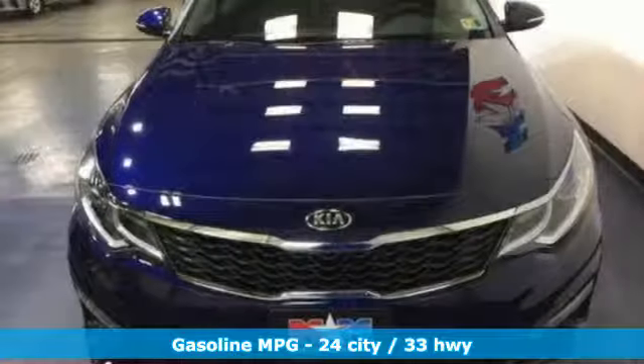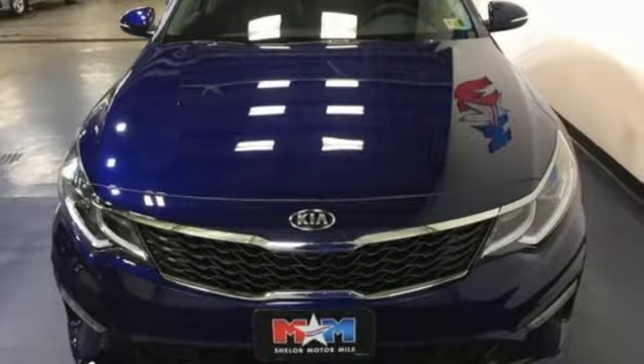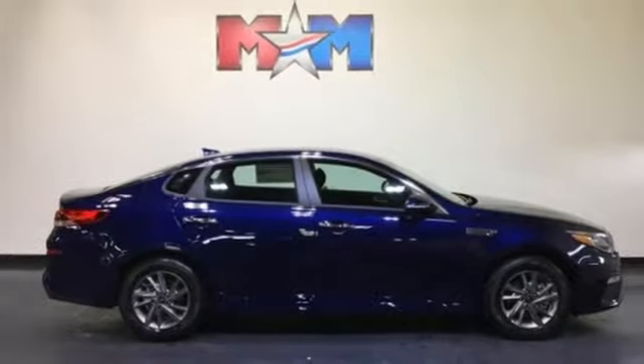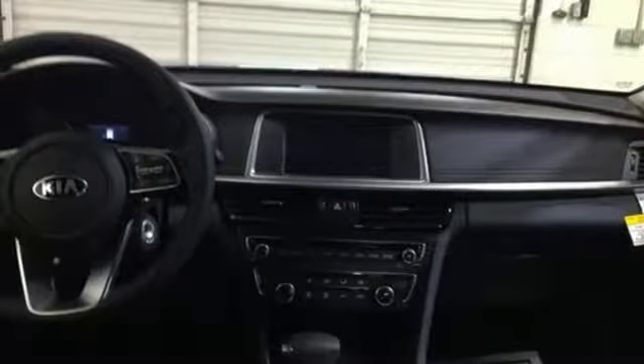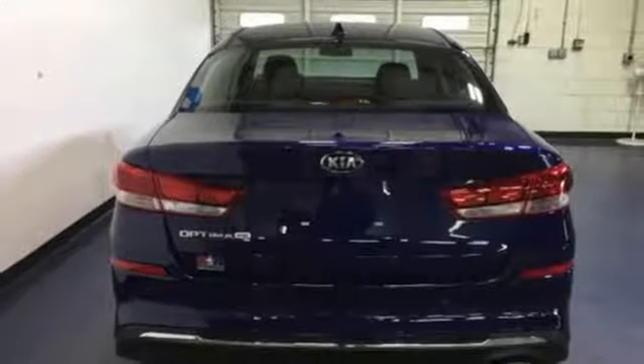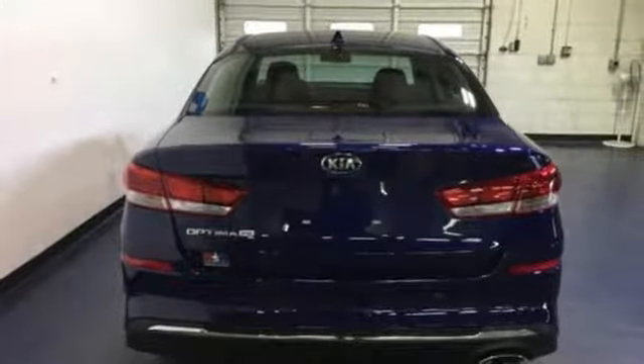Streaming audio, power heated mirrors, manual tilting steering column, rear parking sensors, wireless phone connectivity, manual telescoping steering column, inline four-cylinder engine, aluminum wheels, gas pressurized shocks, and automatic transmission.